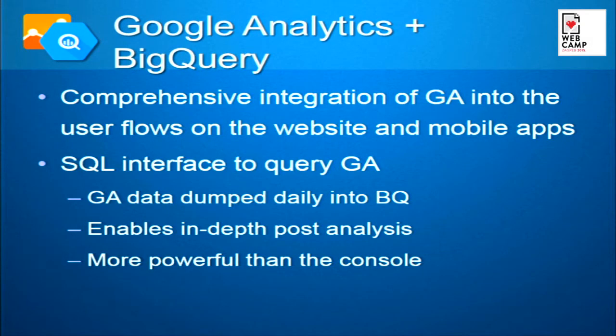Google Analytics is our major analytics platform — you cannot run a website without an analytics platform. But the problem with those platforms is that the reporting is really lacking. As a developer, using something like BigQuery is powerful: we dump all the data from Google Analytics into BigQuery daily, and then we analyze it with SQL queries. BigQuery is basically an SQL interface for Google Analytics — very powerful, with a bit of a learning curve, but very doable.